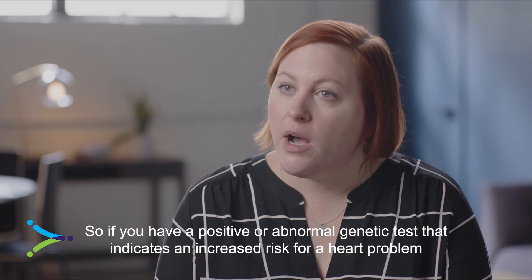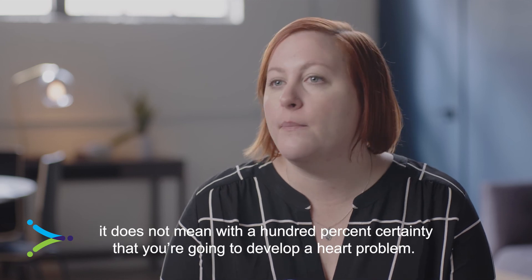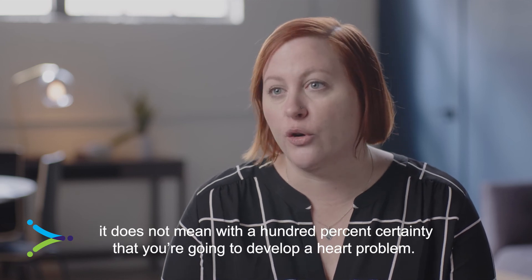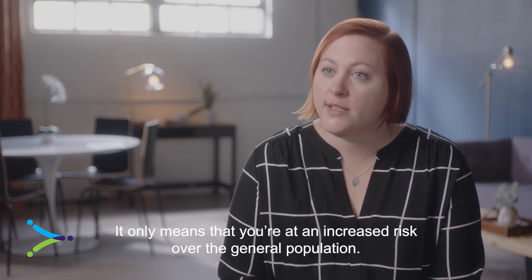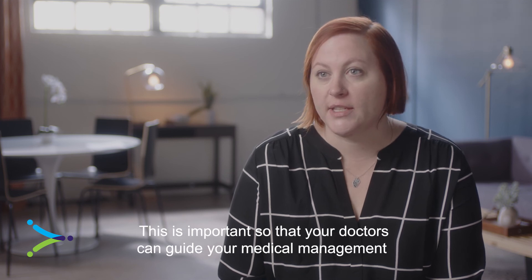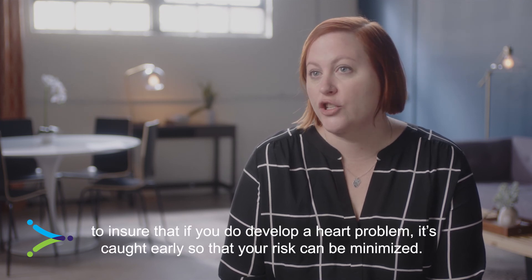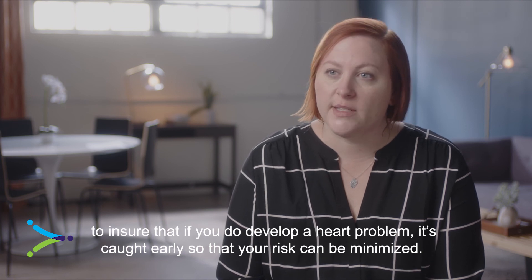If you have a positive or abnormal genetic test that indicates an increased risk for a heart problem, it does not mean with 100% certainty that you're going to develop a heart problem. It only means that you're at an increased risk over the general population. This is important so that your doctors can guide your medical management to ensure that if you do develop a heart problem, it's caught early so that your risk can be minimized.